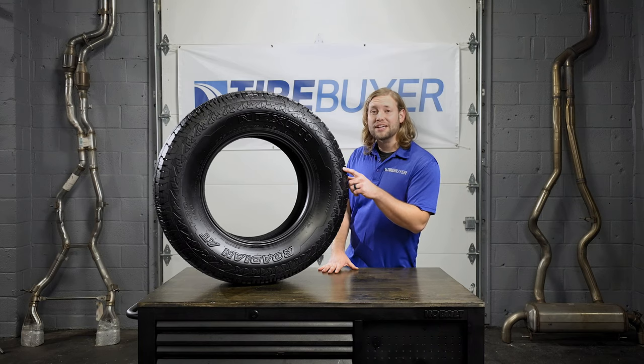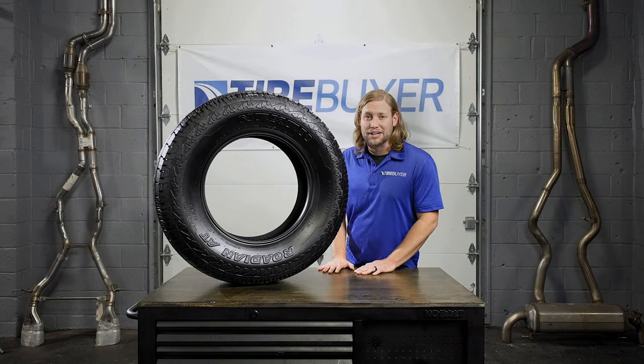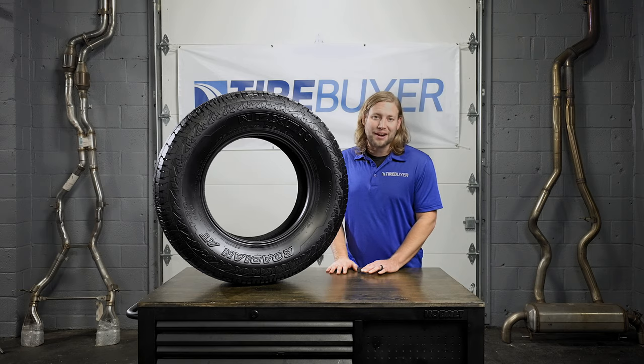For more information on the Nexen Rodian AT Pro RA8 and other great tires, be sure to visit us at TireBuyer.com.